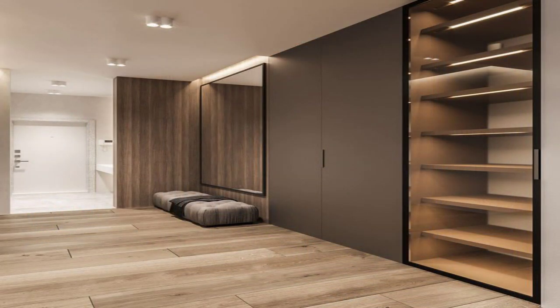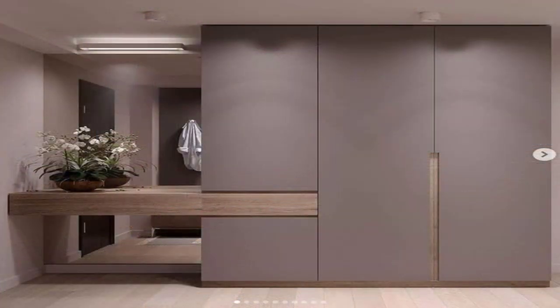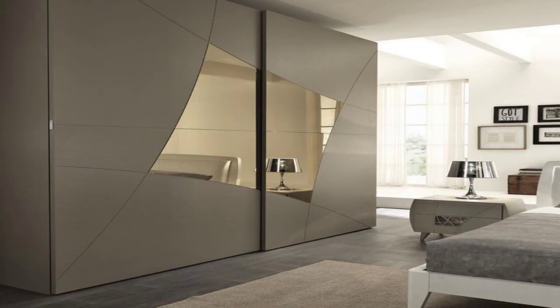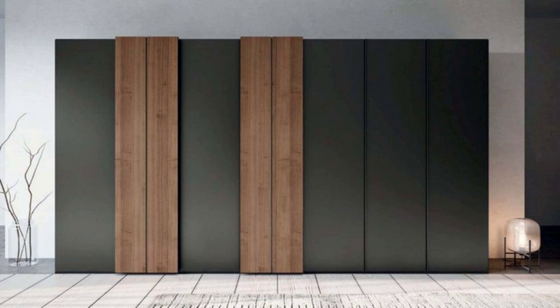White Cupboard with Mirrored Lattice Work. It's funky, yet elegant. Simple, yet detailed. Such a wardrobe design works as much for your little girl's bedroom as it does for your own room. Only the design of the rest of the room needs to be worked out accordingly.